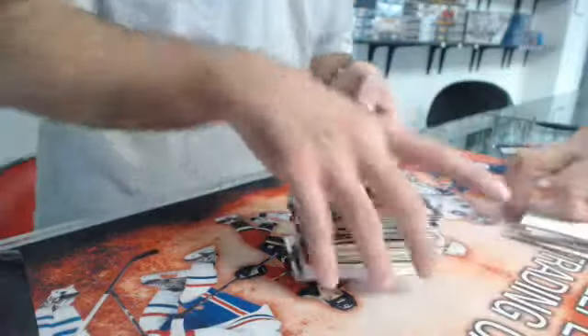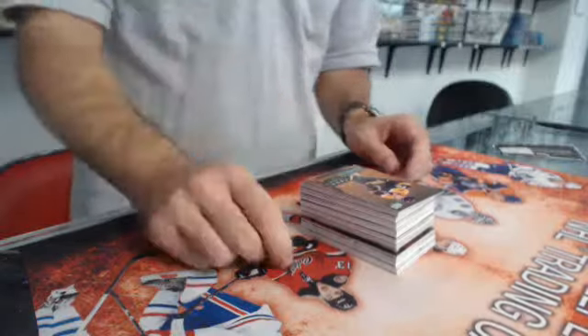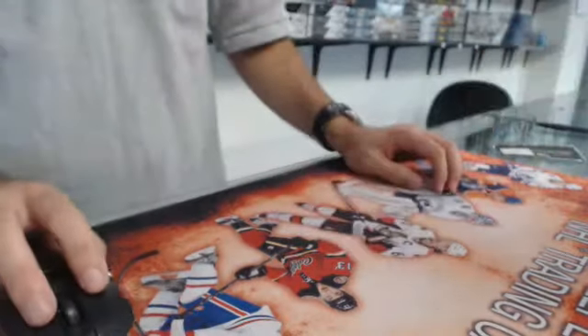Thanks again guys for joining. This was break number 426 out of eBay — three years of Black Diamond. Thanks again, see you next time.